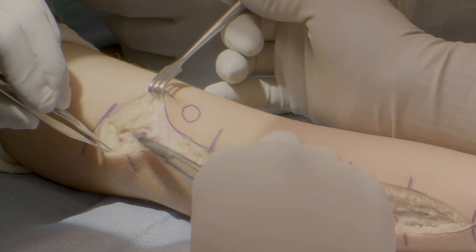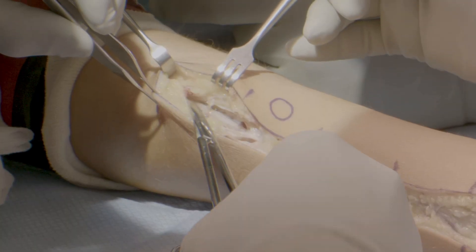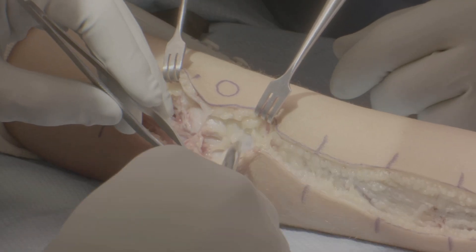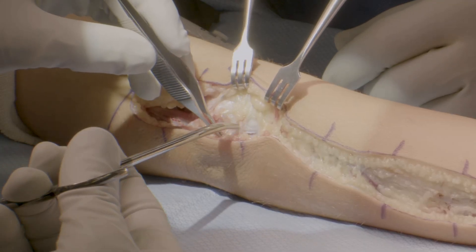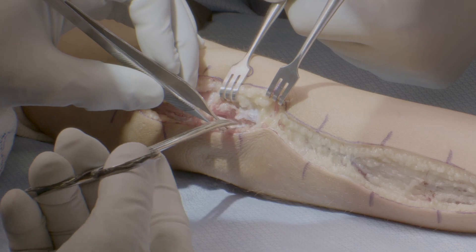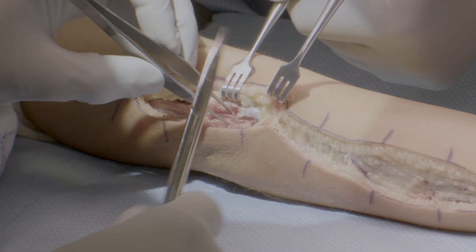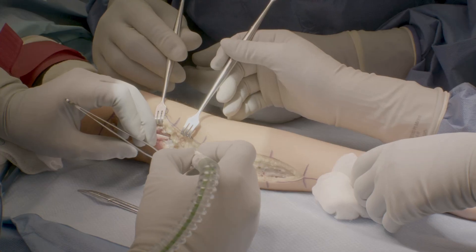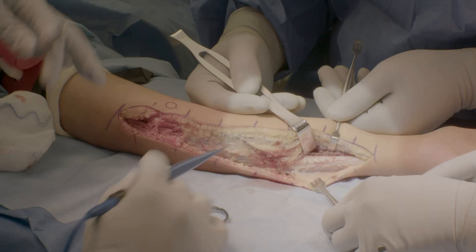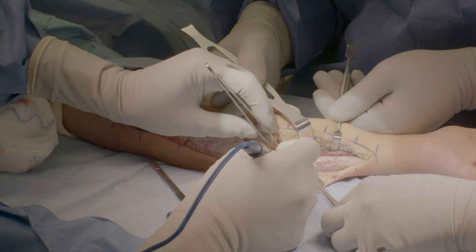We begin by identification of the ulnar nerve at the elbow, which is effectively a cubital tunnel release. The ulnar nerve is identified proximal to the medial epicondyle and is released from underneath the arcade of Struthers. It is traced distally, and Osborne's ligament is released, exposing the nerve as it passes between the two heads of the flexor carpi ulnaris. The interval between the flexor and extensor compartments is now opened distally to begin to elevate the flexor muscles from the ulna.